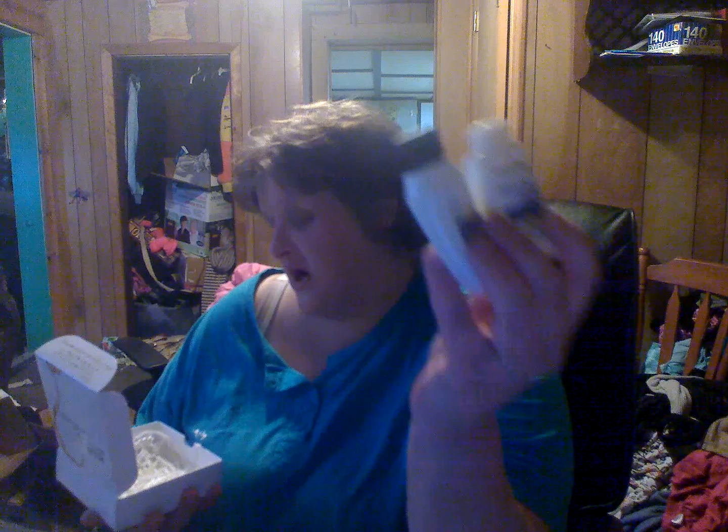Pantene — I absolutely love samples like these. I got shampoo and conditioner. I love when I get shampoo and conditioner because it's something anyone can use, or even laundry soap, mouthwash — any of that stuff. Those are the kinds of samples I love.